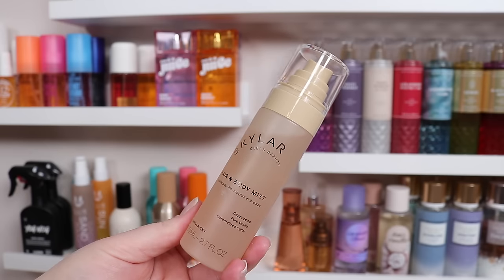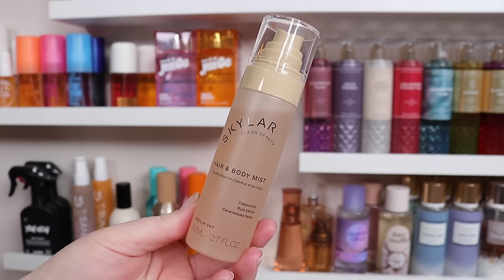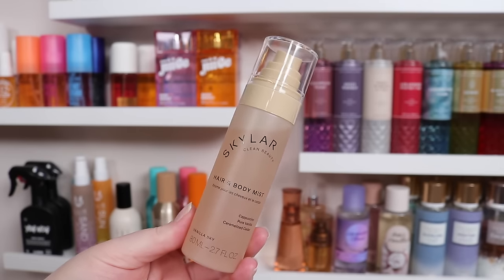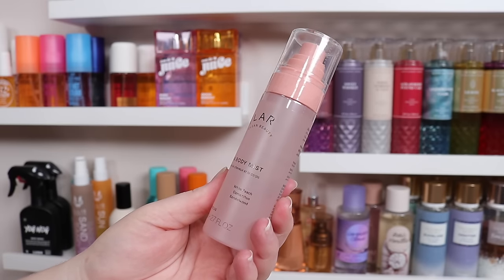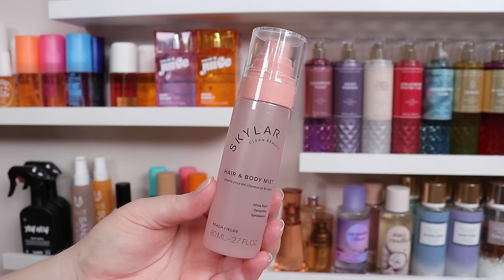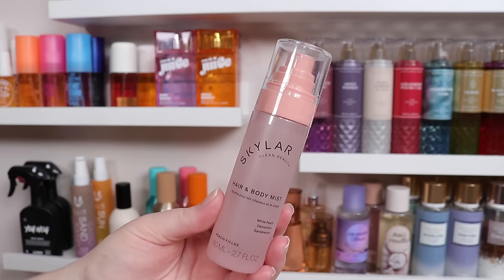I do love Vanilla Sky — it's vanilla and caramelized cedar with a cappuccino note. It's a very warm, very sweet vanilla, and I love it in the candle too. Next is Peach Fields — white peach, osmanthus, and sandalwood. It's a nice, clean, dry, not-too-sweet peach scent. I feel like it's really good for springtime — that's when I was wearing it a lot. Really love this scent, especially in the perfume.